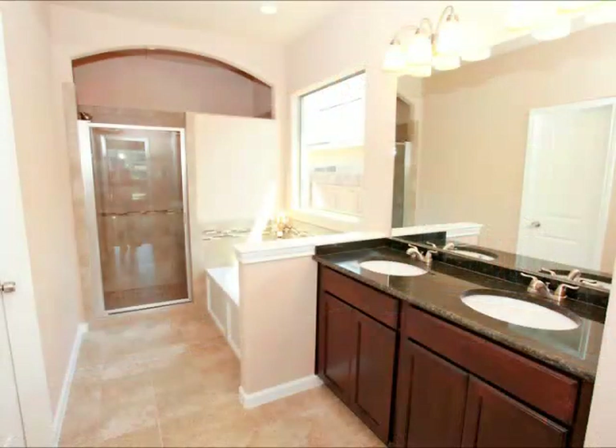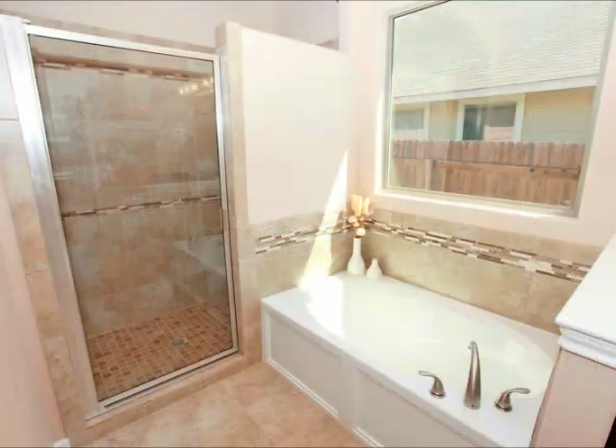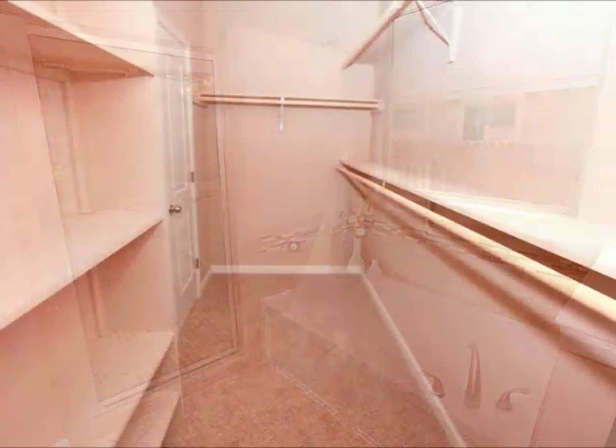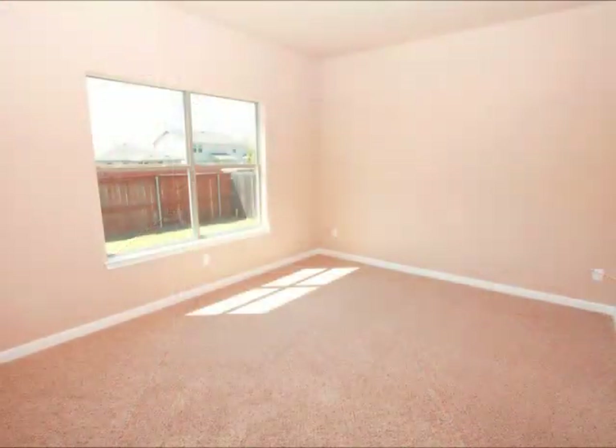This is the master — it's hard to tell how big this is from this picture. But here's the master bath: double vanity, separate shower, garden tub, lots of tile detail. This is just really a super master suite. Notice how big this closet is — lots of room for shoes and clothes.